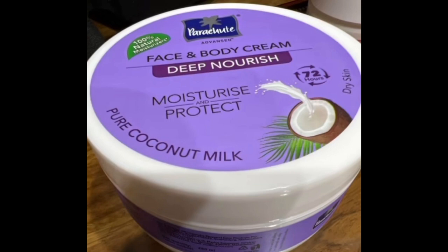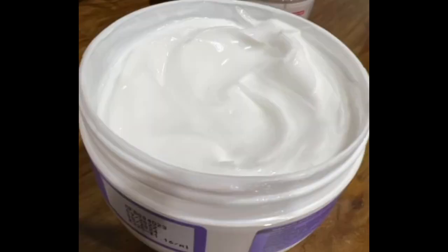This is the deep nourish moisture product with pure coconut milk. It has 100% natural moisturizers, provides moisture for 72 hours with moisture retention, and is mainly for dry skin.